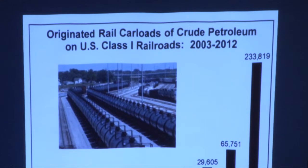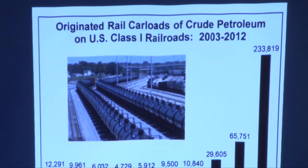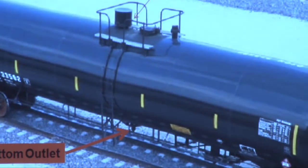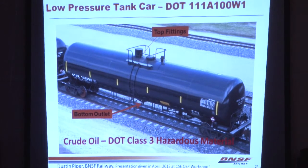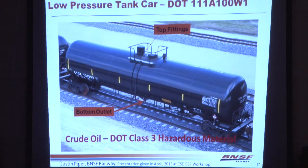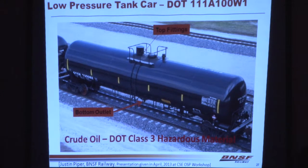Looking at rail cars originating in the U.S. that shipped crude petroleum: these are Class I railroads, meaning railroads that make over $400 million a year — there are seven in the country, including Union Pacific and BNSF. This is the infamous DOT 111 car. At Lac-Mégantic, these were the cars that came down the hill on about a 1.2% grade over six miles after the one-person crew left the train unattended. These are DOT Class III cars that carry hazardous materials, particularly petroleum products.